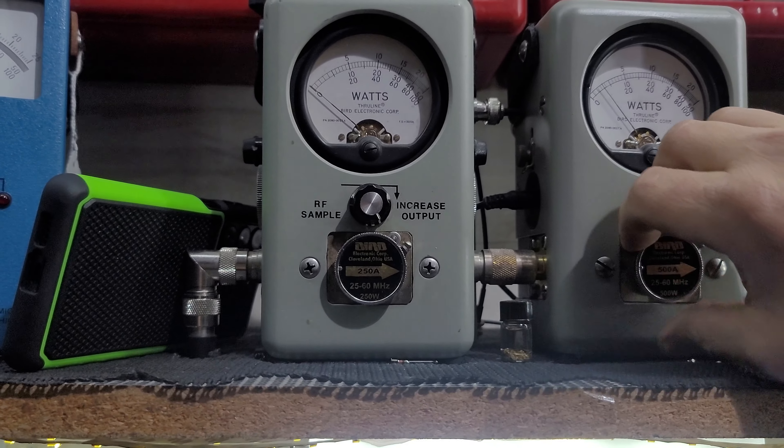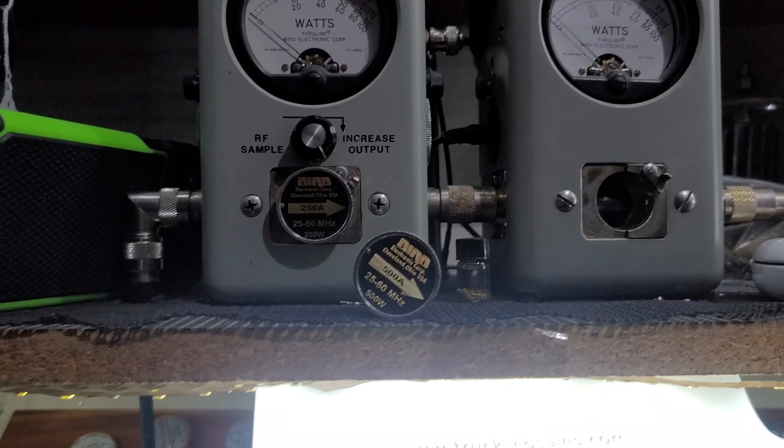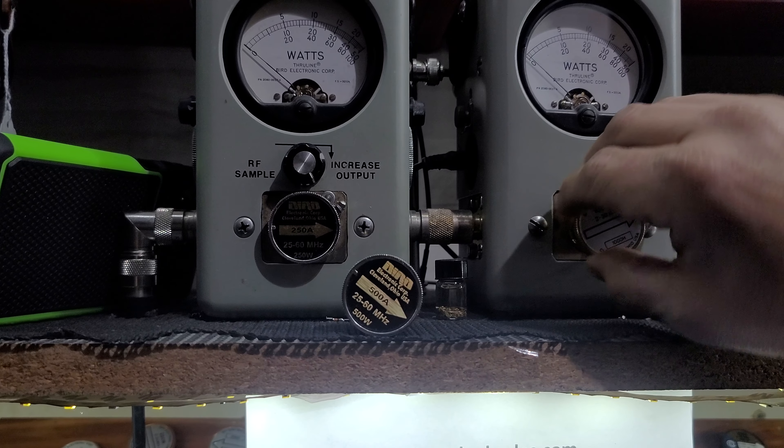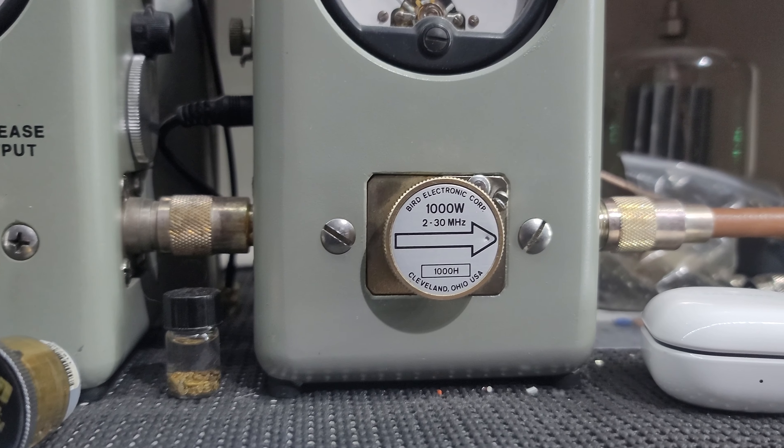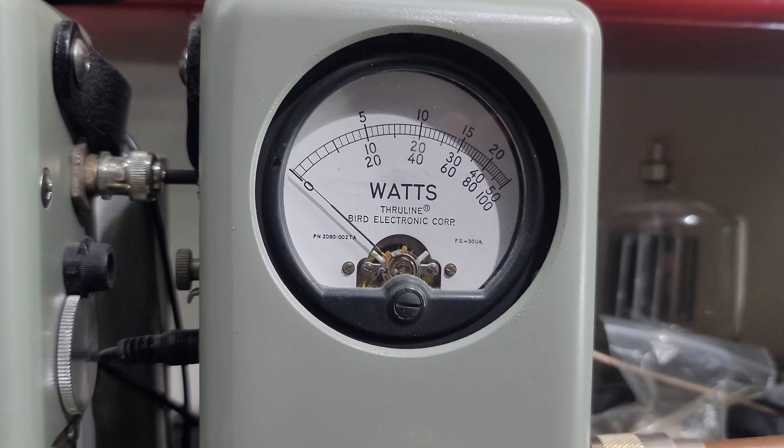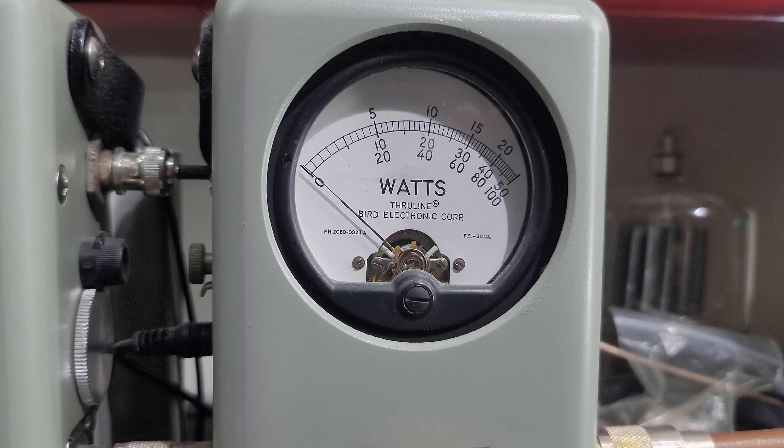The voltage regulator really helps that out from time to time. It also makes your radio run cooler due to the voltage supply to the finals — you got twice the footprint, twice the amperage rating.